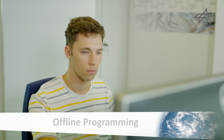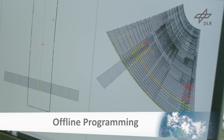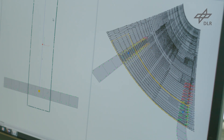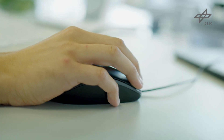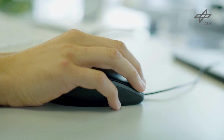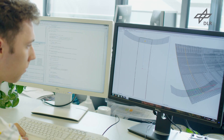The robot programs are created automatically. Based on a CAD model of both mold and part, the correct layup positions are generated. An in-house developed tool ensures the optimization of all process parameters, as well as the configuration of the end effectors involved.